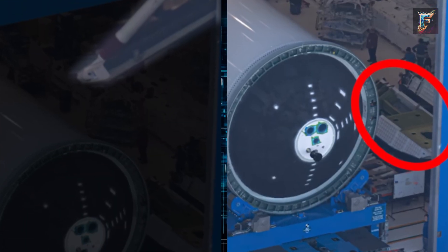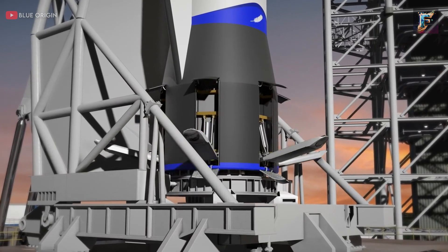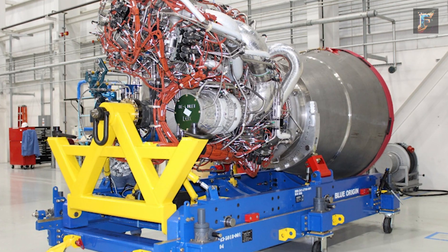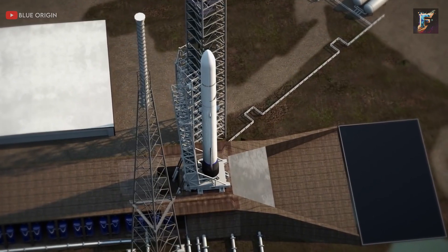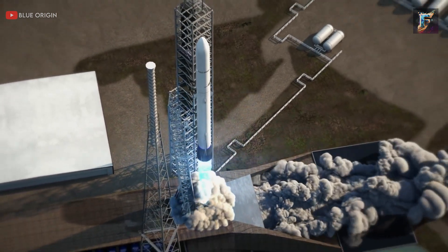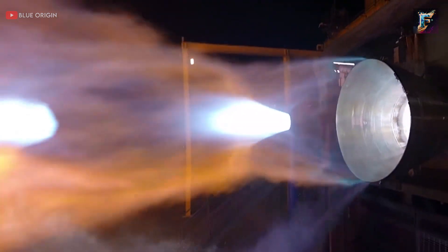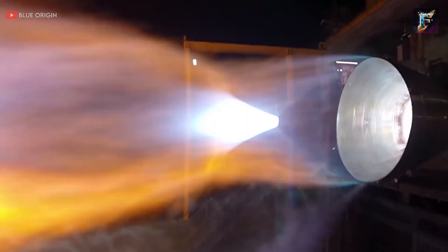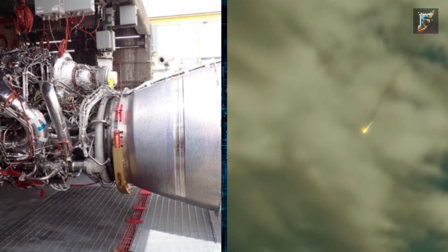Further observation also revealed glimpses of landing legs and aft modules. The aft module, serving as a powerhouse, houses seven BE-4 engines renowned for their restartable capability, providing precision thrust vector control and continuous deep throttle capability. Beyond their performance attributes, these engines are designed for longevity, featuring a robust 8.5-meter diameter engine skirt that protects them during atmospheric re-entry conditions.